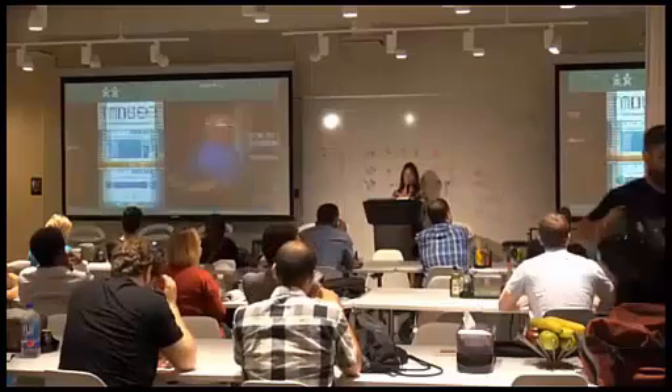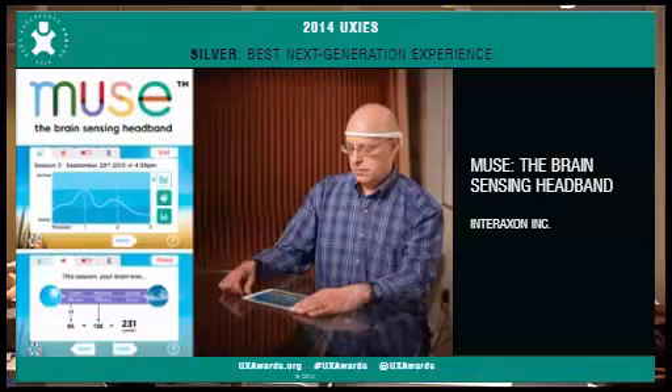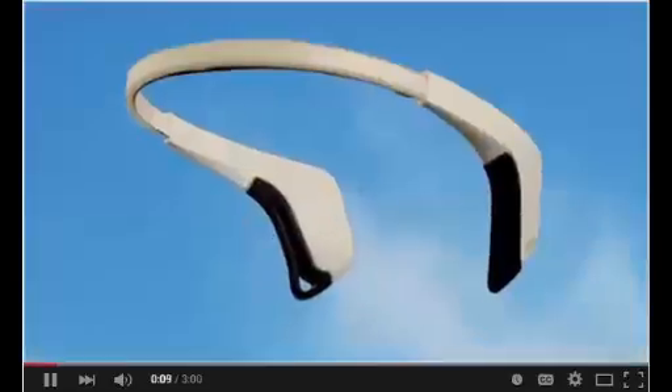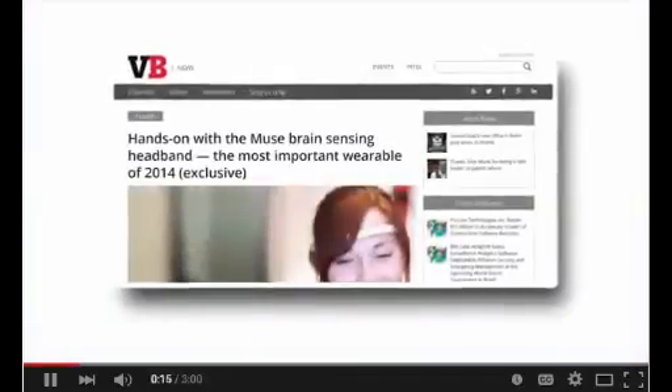I've got one last case study, and then we're going to move on to the panel. This is Muse, the brain-sensing headband — kind of a wild card from 2014, one silver. They make brain-sensing technologies that help people be healthier, happier, and more connected in their daily lives. That's why they created Muse, the brain-sensing headband which trains you to calm and settle your mind. Hailed by VentureBeat as the most important wearable of 2014, their human-centered design strategy targeted three main problems: help people understand the technology, teach people to fit their headband and get good signal, and create an engaging and rewarding user experience.